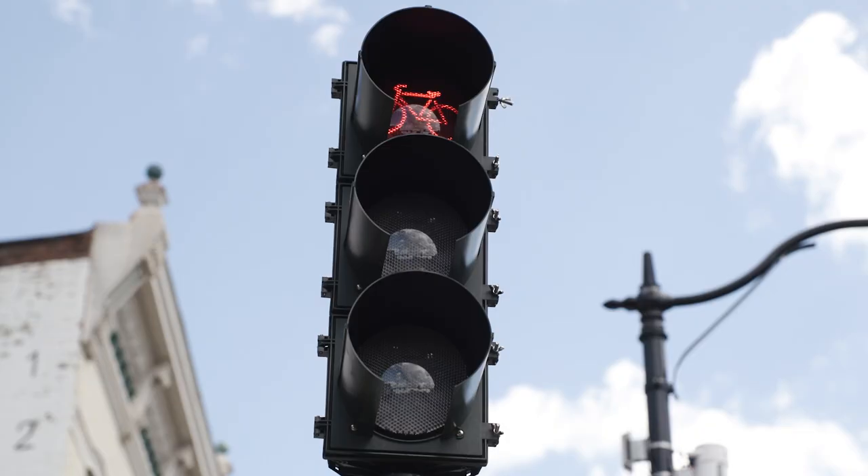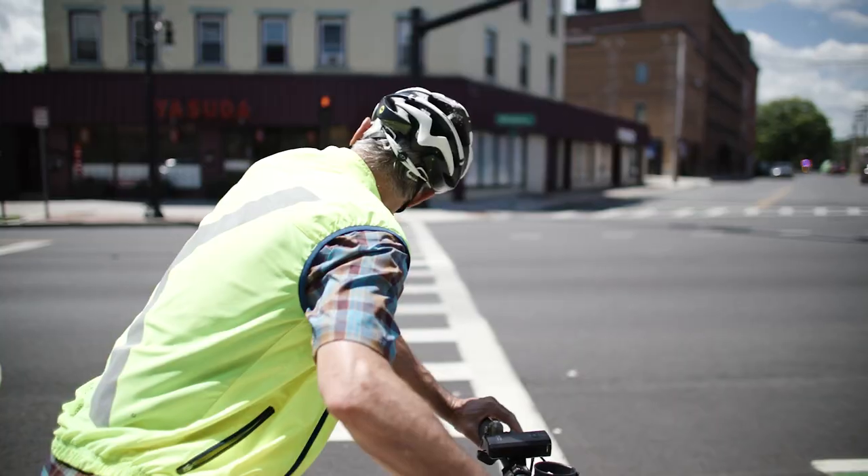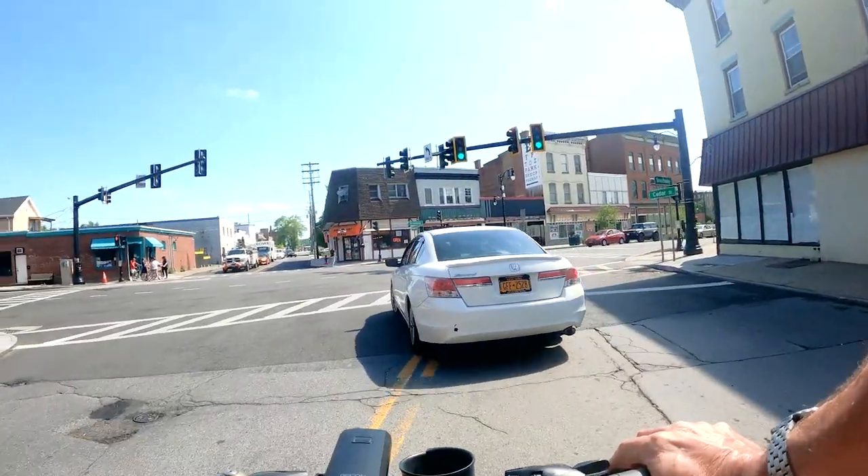When the cyclist signal turns green again, proceed forward to cross the street, but be aware of motorists to the rear and front turning left or right.